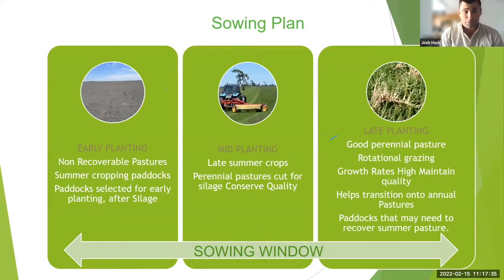Summer cropping paddocks and silage paddocks are selected for really early planting. Where we cut silage and remove all the trash, we've taken all the growing points away from that summer pasture, giving a perfect opportunity to establish new pasture. You can also use herbicide options to slow down the summer pasture.